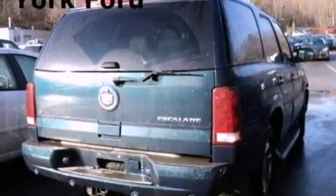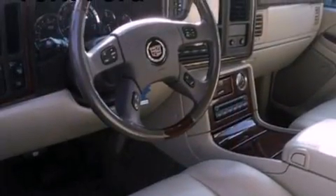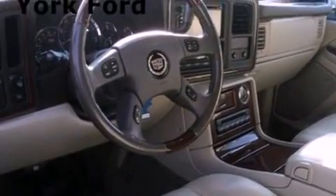Its top features include power-adjustable driver pedals, heated front seats, traction control and stability control systems, nine strategically placed speakers, XM satellite radio and a navigation system.